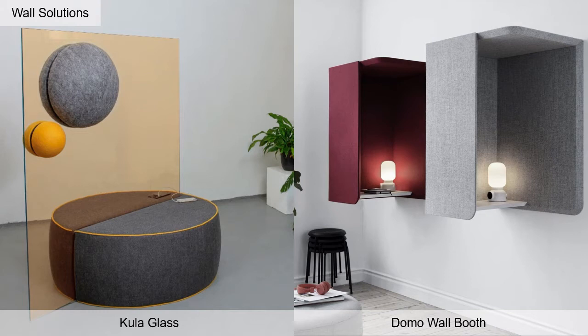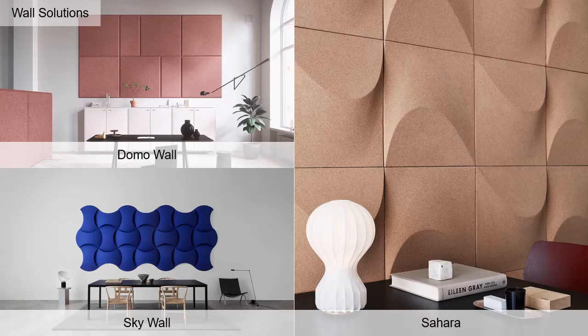Kula Glass is available in various sizes, 18 colorways of Icelandic wool, and an NRC of 0.9. Domo Wall Booth offers 93 colorways with an NRC of 0.45. Domo's acoustic wall components have beveled edges and 66 colorways with an NRC of 0.55.